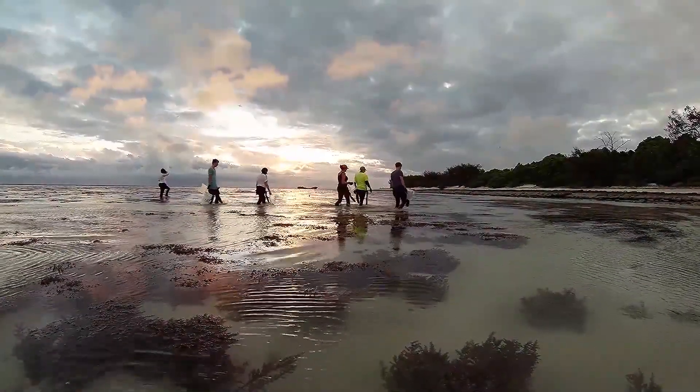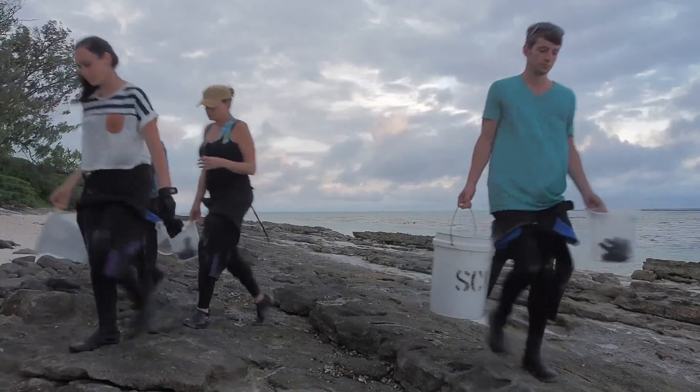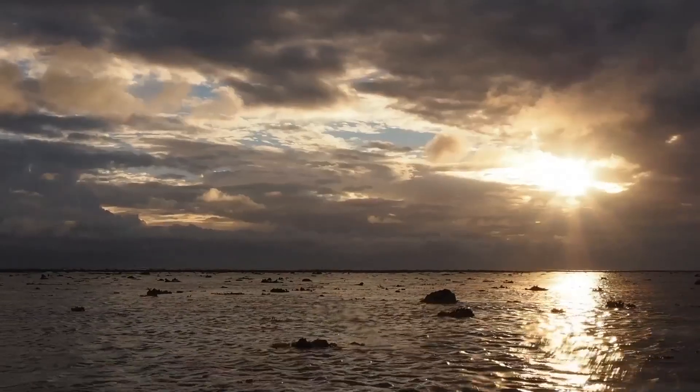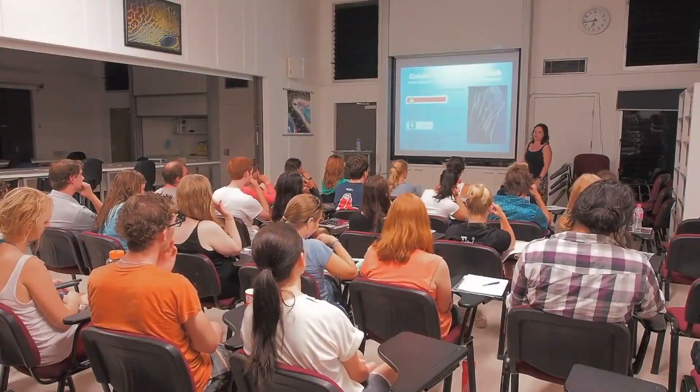By the end of the reconnaissance walk, you will be experts in identifying the major reef inhabitants and should feel comfortable to do this quickly in other tasks. Then it's time to head back to the lab for a quick safety lecture to cap off the first evening.